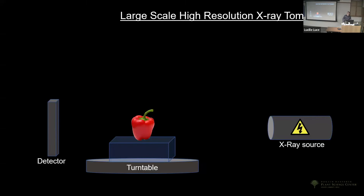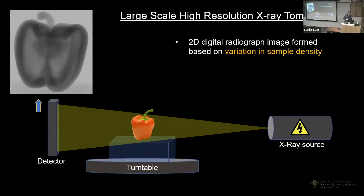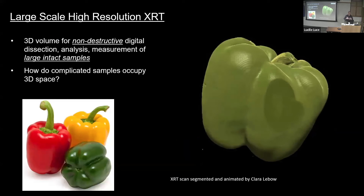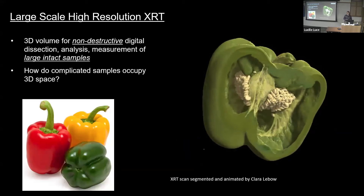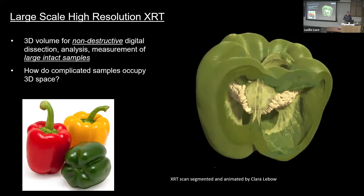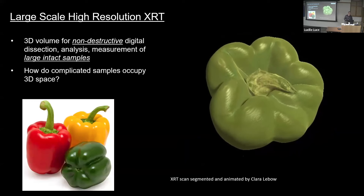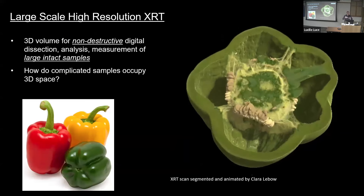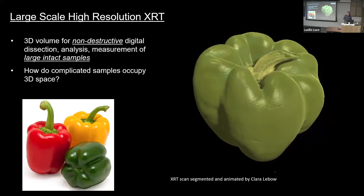A quick review: in x-ray tomography, you have an x-ray source, the sample sits on a turntable, and a detector collects the image. We broadcast x-rays through the sample, rotate the turntable typically 360 degrees, collect thousands of images from all those angles, and then computationally reassemble them into a 3D volume. A lot of the colorful animations you'll see today were done by my senior technician Clara Lebo, who combines her art background with electron microscopy expertise to make striking presentations of these 3D volumes.